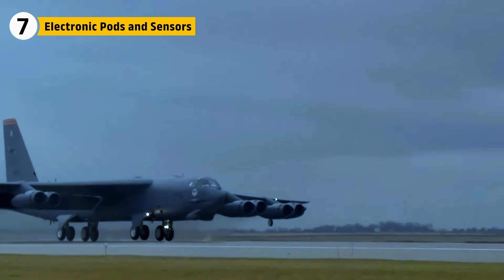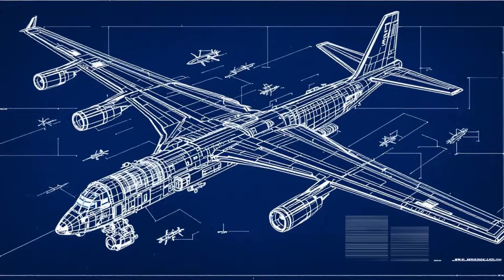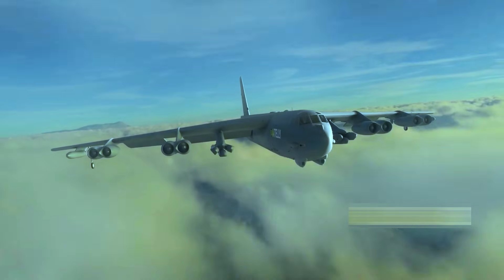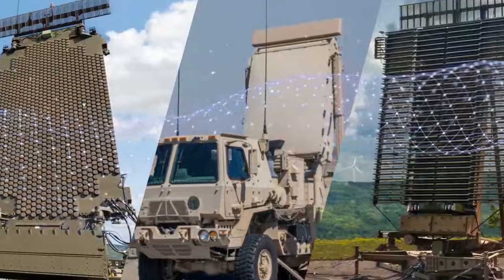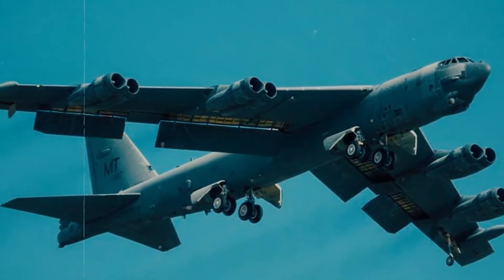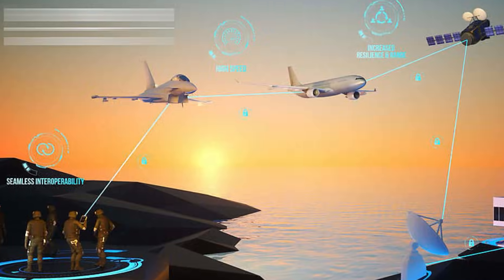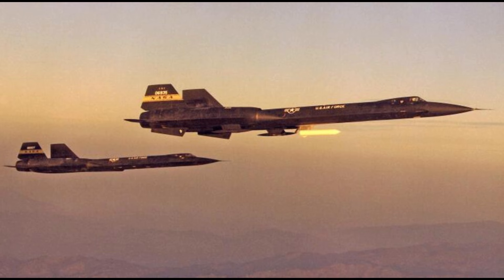Over time, the B-52's wings became carriers of electronic defenses. Later variants of the Stratofortress were equipped with electronic warfare pods and sensor systems mounted along the wings, giving the bomber the ability to survive in increasingly dangerous skies. These pods housed radar jammers and communication disruptors that could detect enemy tracking systems. In practice, this meant the Buff was actively confusing and deceiving air defenses — scrambling radar signals and disrupting communication networks to shield itself and its formation from surface-to-air missiles and interceptors.